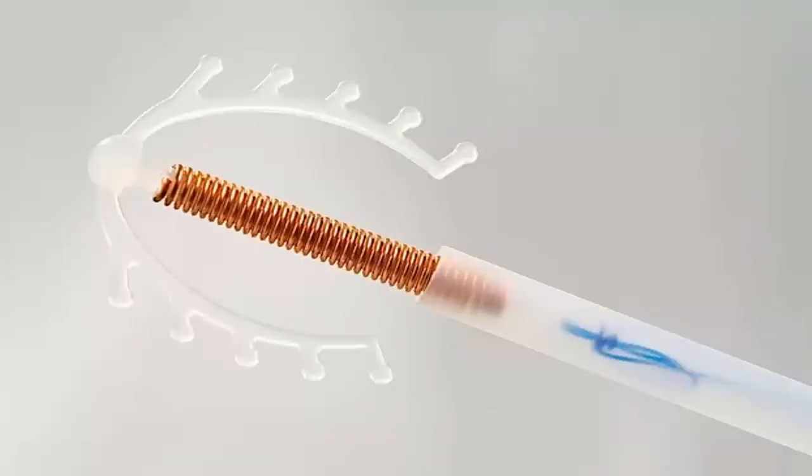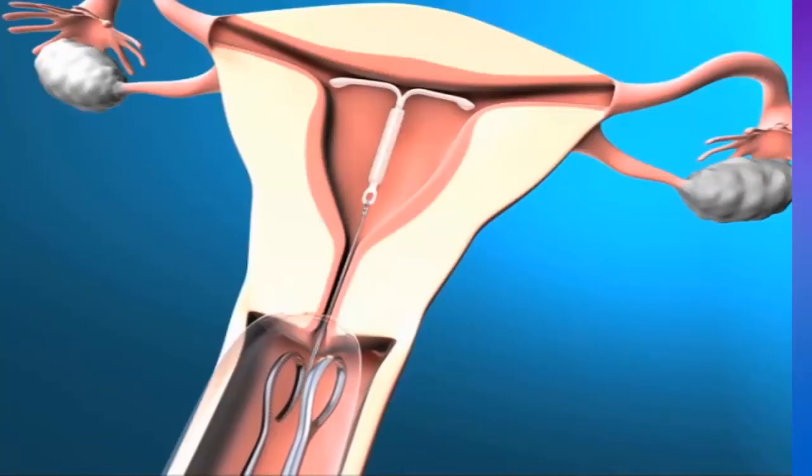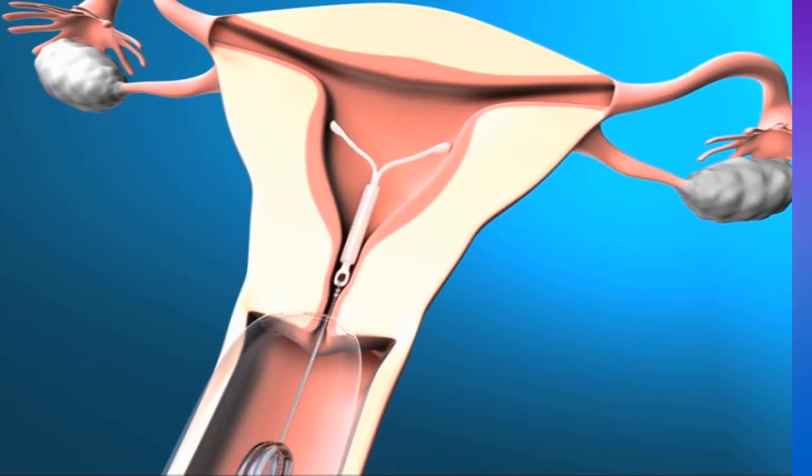Your copper IUD will work for years, but it will eventually need to be replaced. And when you want to become pregnant, a doctor can remove the IUD. After removal, your uterus will return to normal.